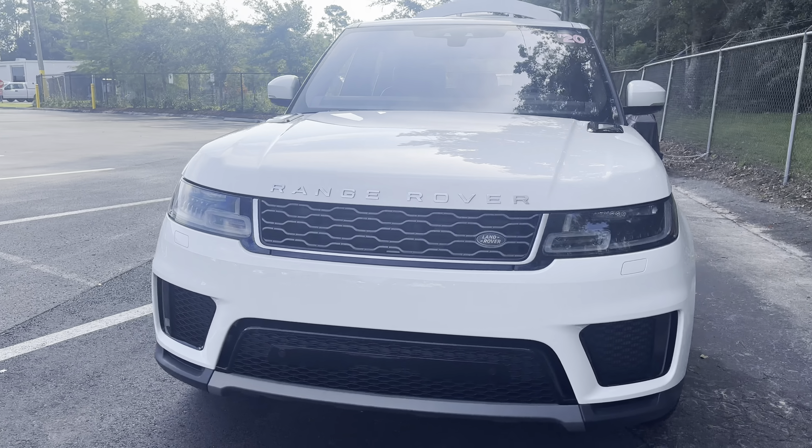Leather wrap steering wheel, cruise control, Bluetooth for your cell phone, navigation, electronic climate control, push button start, and traction control.